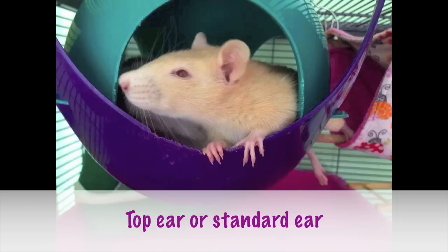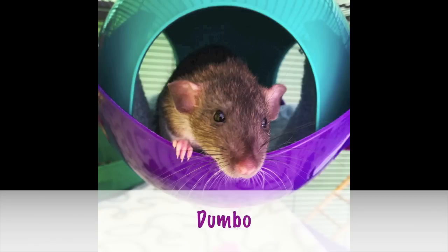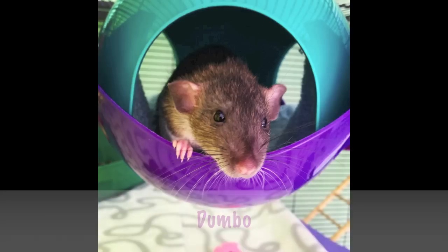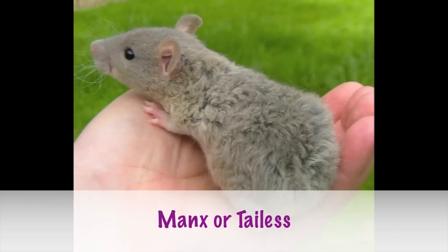First up is body type, starting with ear placement. The first is the top eared or standard eared rat — this is what Mei Mei and Amber are, and they're probably the most common rats you'll see. Next is the Dumbo ear — all my other rats are Dumbos. The ear placement is just on the side of their head and they can end up being rather large in size.